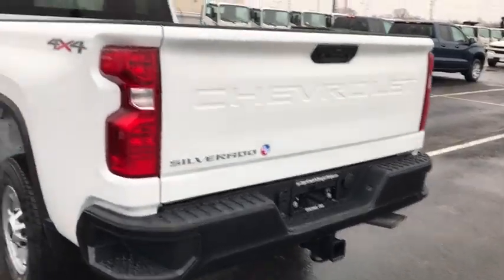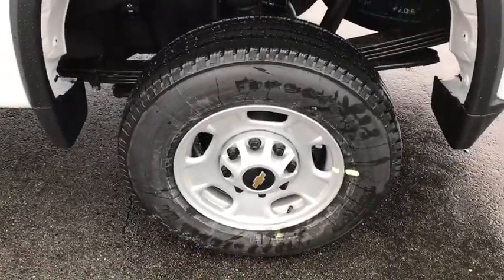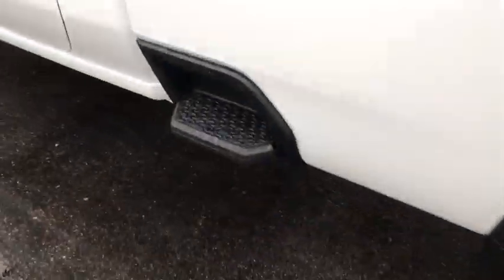Overhead console, brake assist, remote keyless entry, tilt steering wheel, front reading lamp, passenger vanity mirror, tinted glass, front wheel independent suspension, low tire pressure warning, four-piece floor mat set.